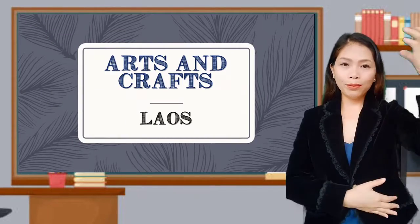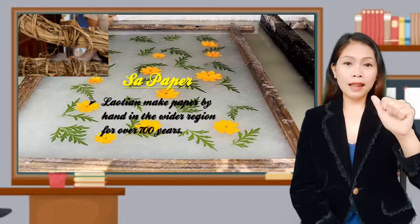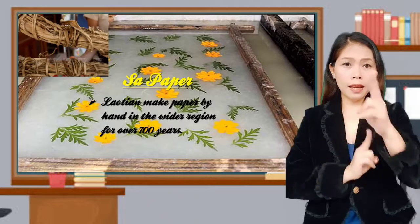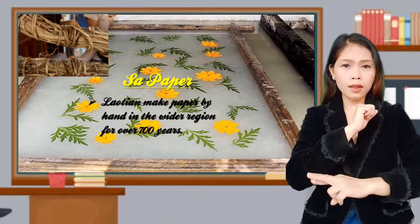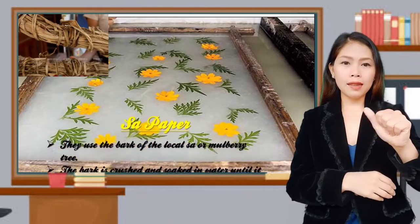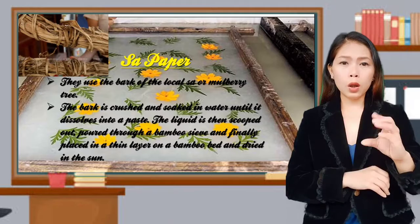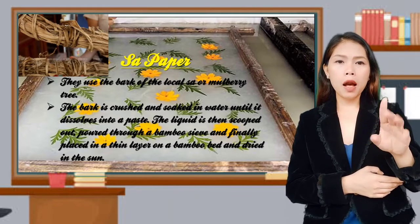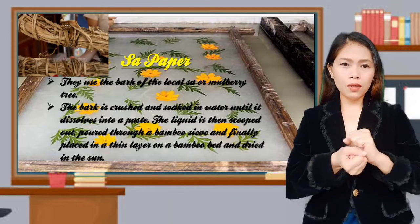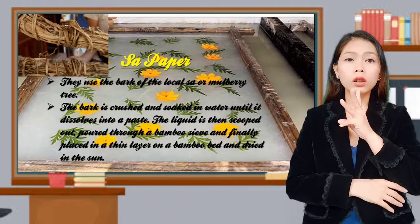The Arts and Crafts of Laos. Laos is known for sa paper. Laotians have made paper by hand in wider regions for over 700 years. To make sa paper, they use the bark of the local sa or mulberry tree.